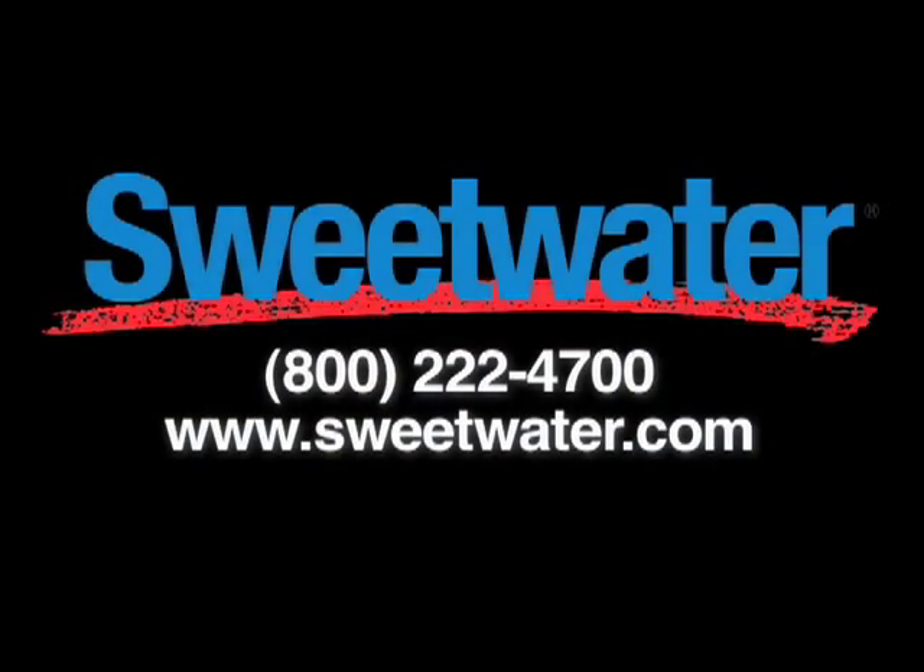Once you've explored this microsite, give your Sweetwater sales engineer a call. They'll be happy to answer any questions you might have and help you explore the options so you can decide which of these Creation Stations is going to be perfect for your applications.